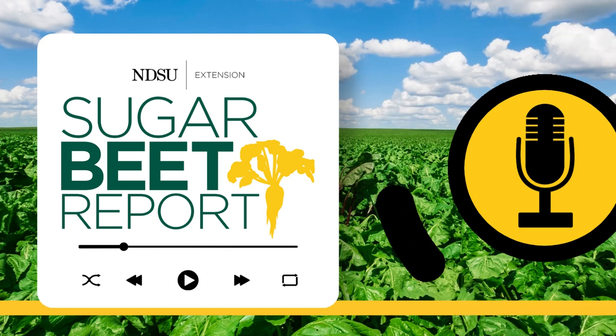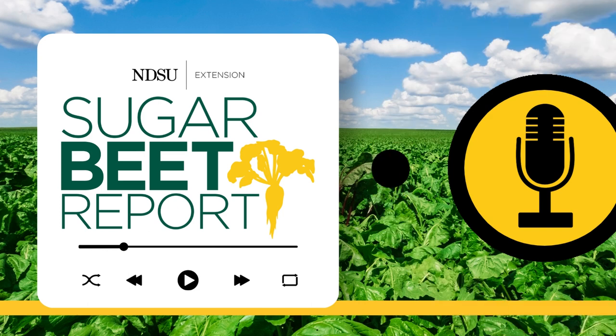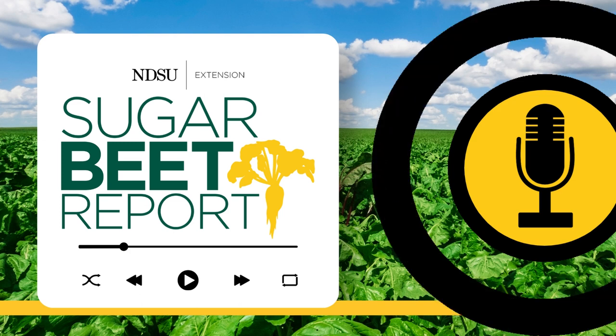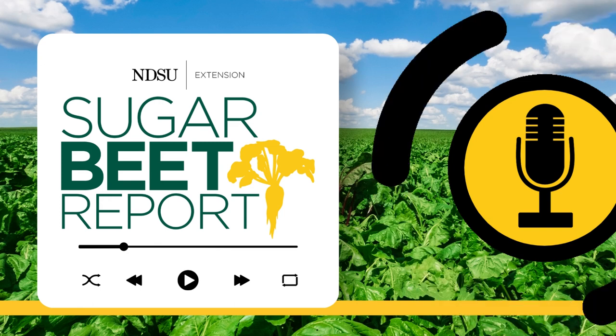Waterhemp and Palmer amaranth generally emerge around Memorial Day and then continue to emerge all the way into September. As far as identification characteristics, waterhemp and Palmer amaranth are smooth — you won't find any hairs on the leaves or stems — whereas red root pigweed has a very hairy stem, so you can distinguish it that way. But these are some pretty fine details, and even a trained eye can have difficulty separating them.